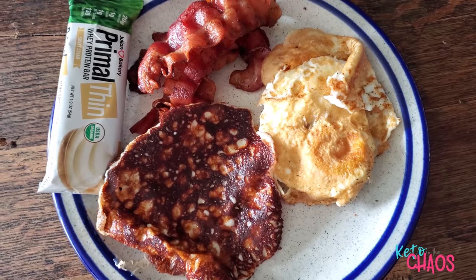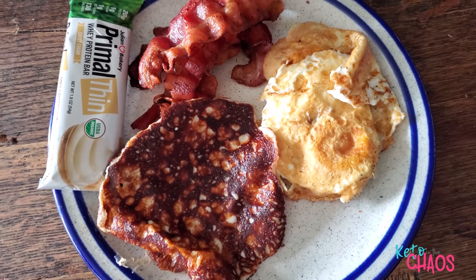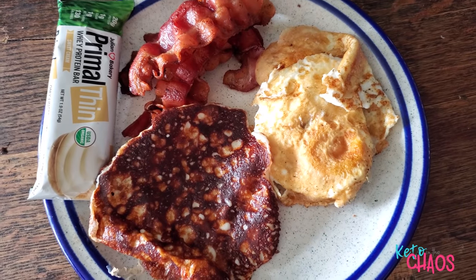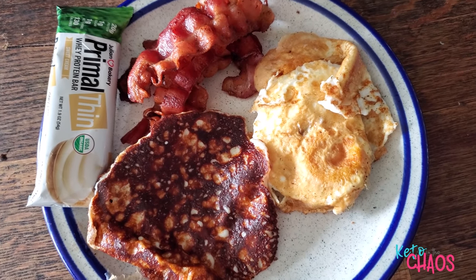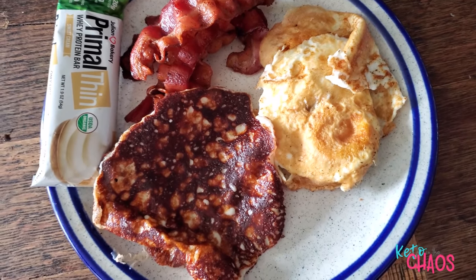It's Sunday, and I am having my first meal of the day about 2 o'clock in the afternoon. I'm having two fried eggs, two ounces of mozzarella cheese fried in a pan, 44 grams of center-cut bacon, and a primal thin bar. That's going to be my first meal of the day.